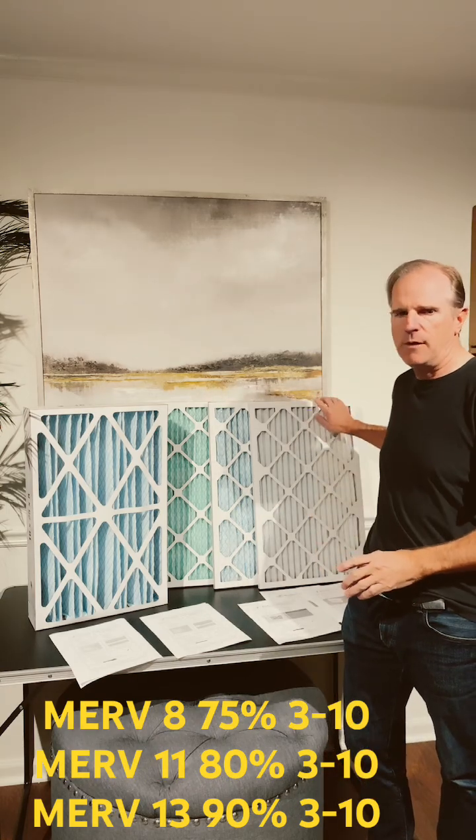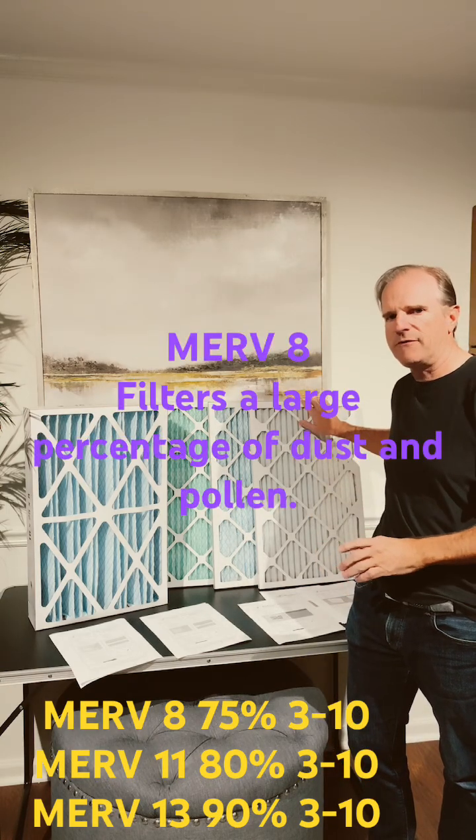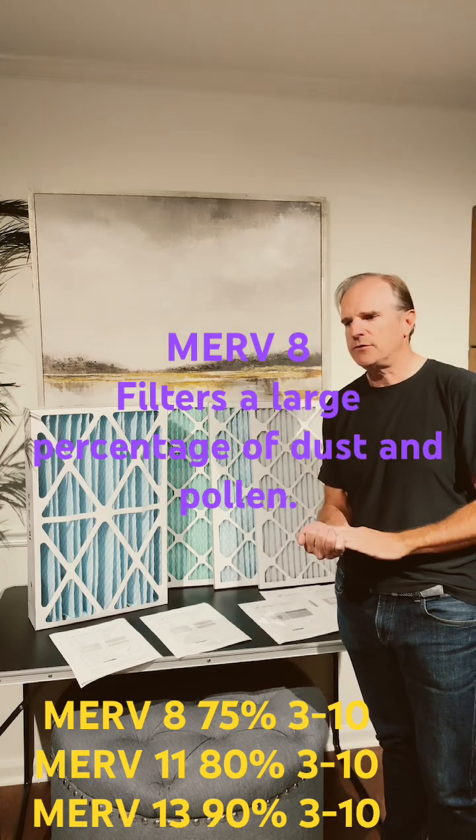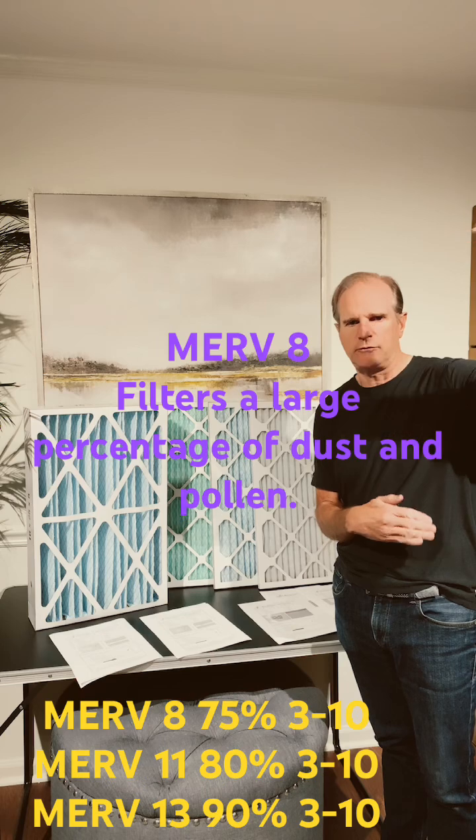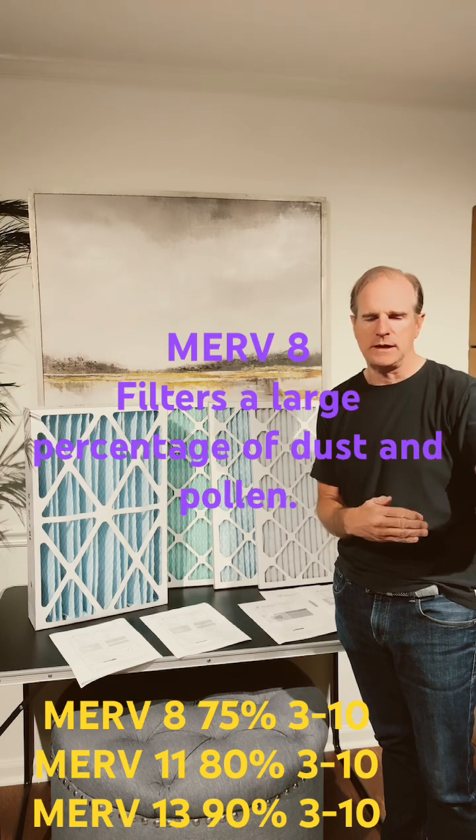A good level of basic air protection would be MIRV 8, and that's this white filter here. That's going to filter out 75% of particles from 3 to 10 microns — those are the larger particles like dust and pollen.